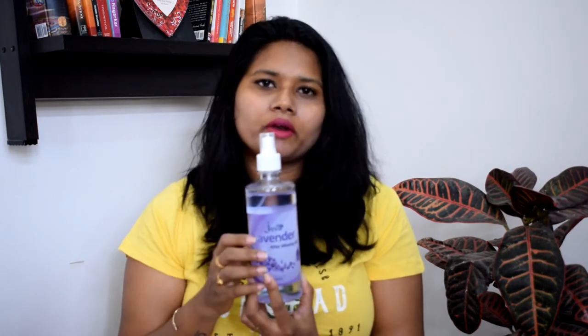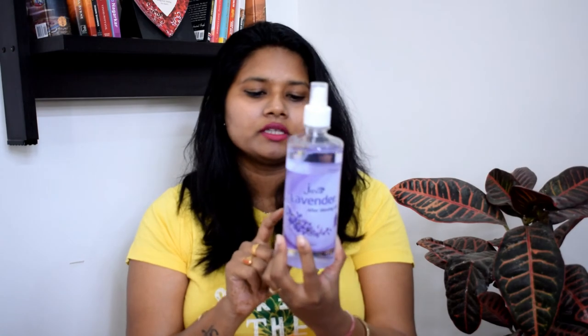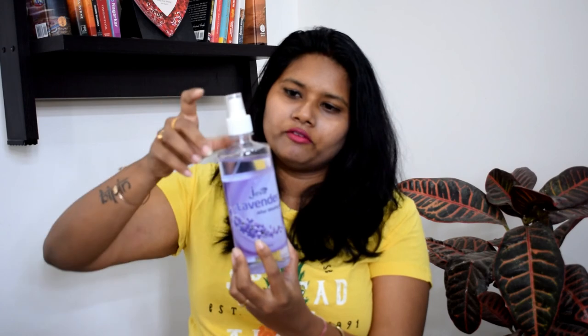The last product I got from Nyka is this Lavender After Waxing Oil from the Jova brand. It's 450 rupees for 500ml and I've already used quite a bit of it. I'm loving it so far.